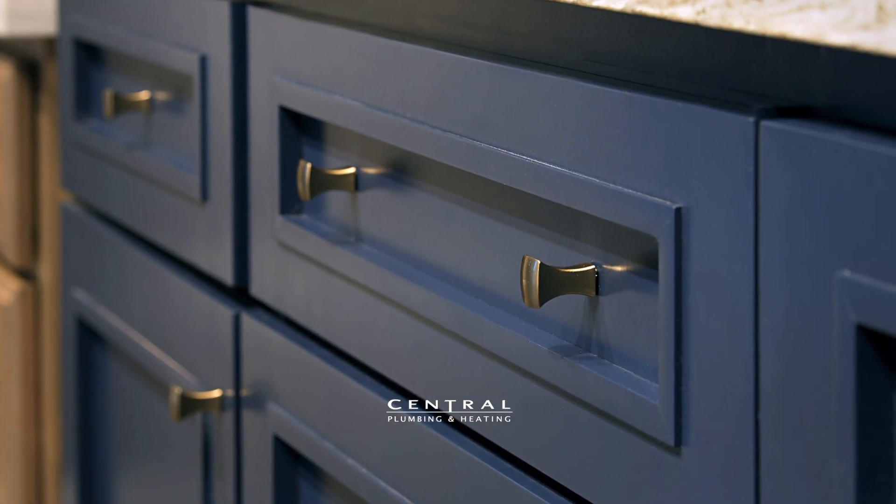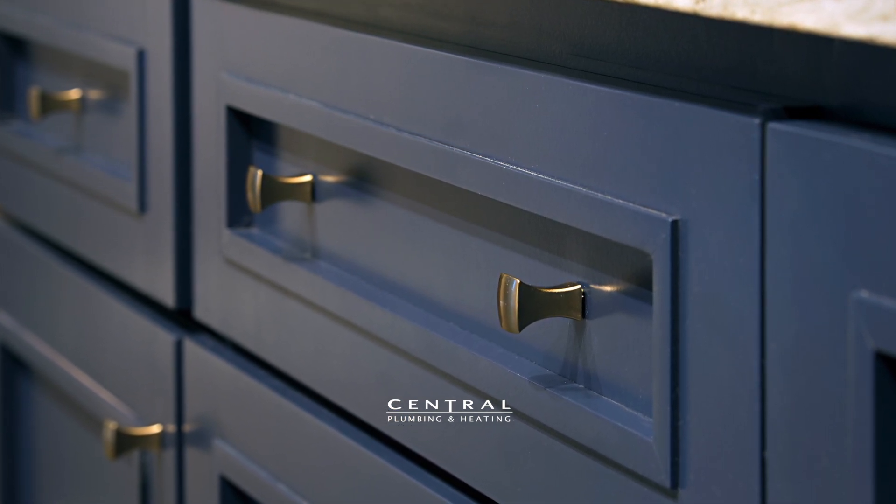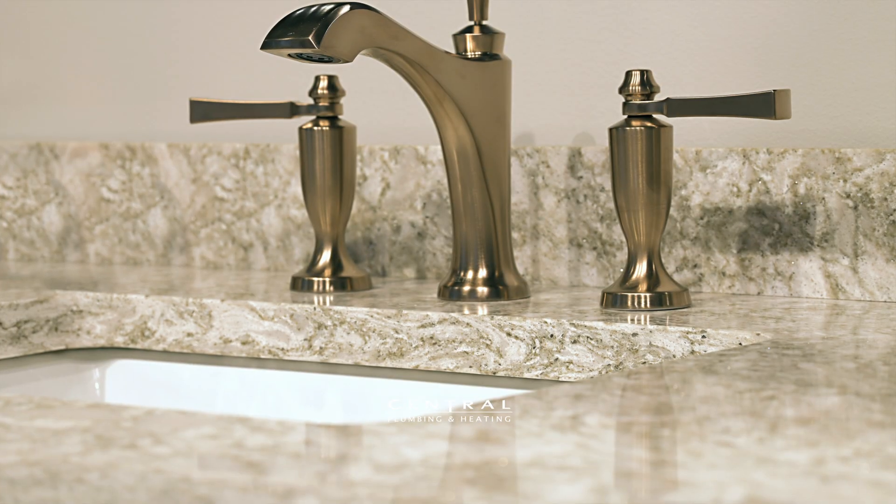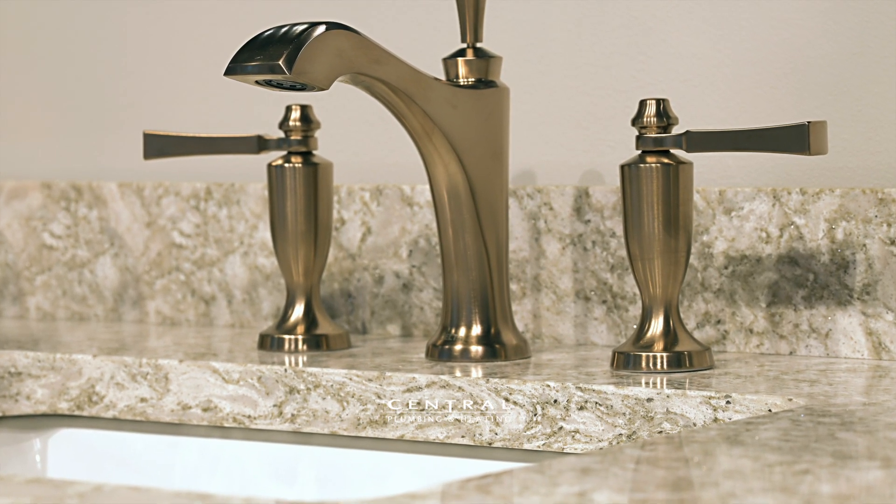We decided to accent this particular display with champagne bronze fixtures, which includes the Top Knobs cabinet hardware as well as a Delta Dorval valve faucet.